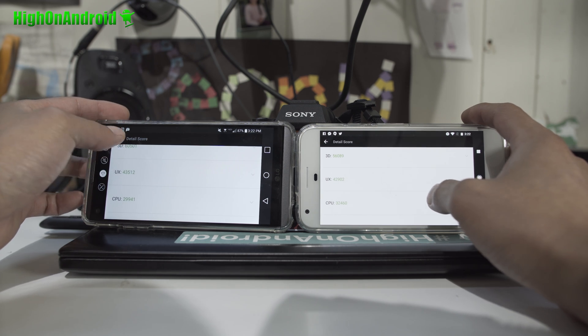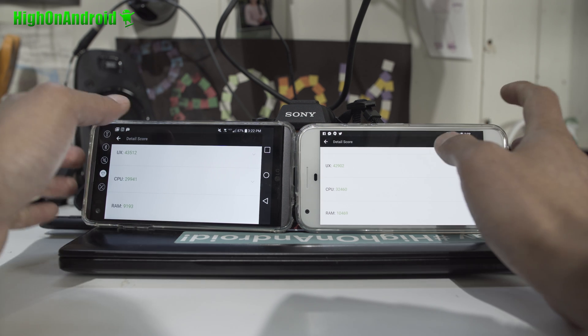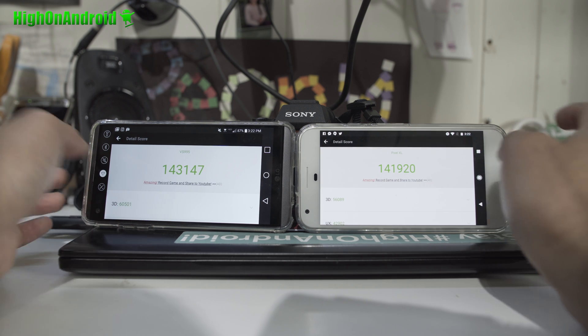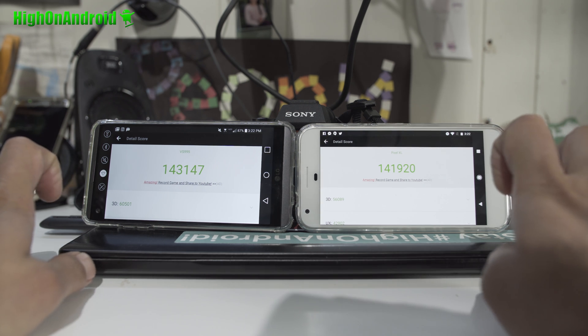The LG V20 CPU is slightly faster, RAM is slightly faster with Pixel XL, but the numbers are nearly identical — I don't see too much difference. We'll have to give the slight edge to the LG V20, but both probably should have nearly identical performance anyway. I hope you guys enjoyed it, don't forget to give a thumbs up. We will have more of these Antutu tests — if you want us to do any other type of test, you let us know, and as always, stay on Android.